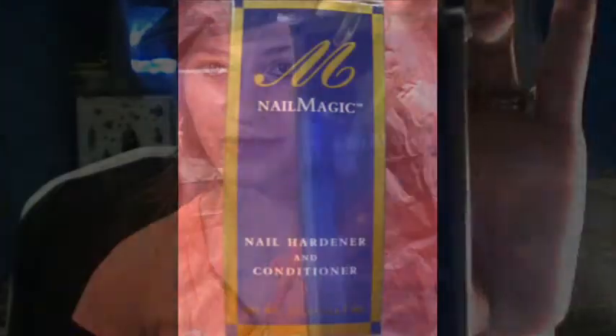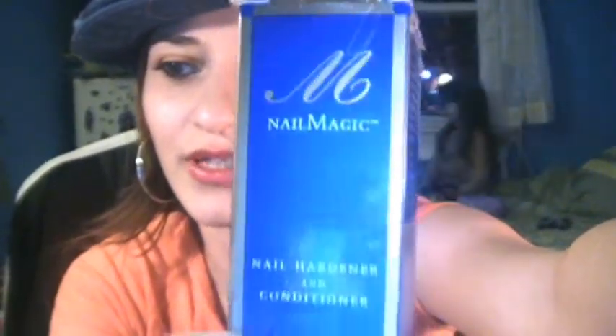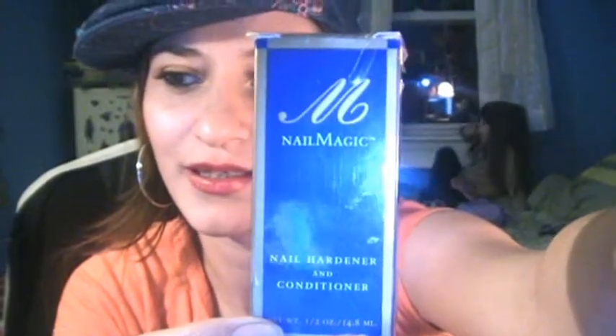So I saw this review on YouTube — I don't remember her username — but she made a review on the Nail Magic nail strengthener treatment. It comes in this purple box and it promises to be good for thin nails, weak nails, splitting nails, peeling nails, chipping nails, and damaged nails. They say it's guaranteed to give you long, strong nails in six weeks.